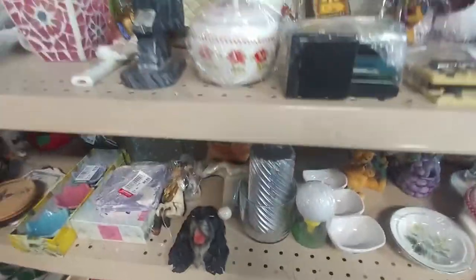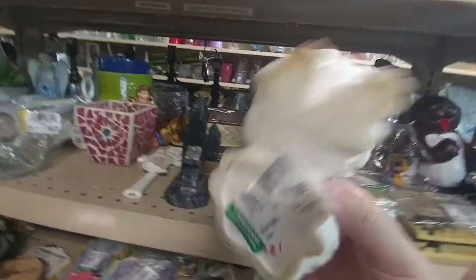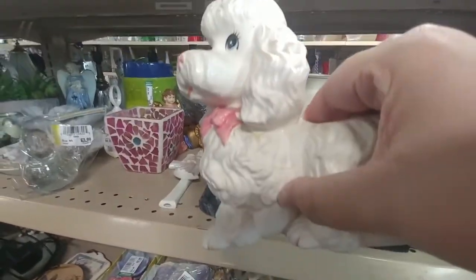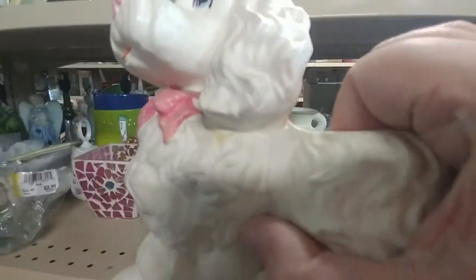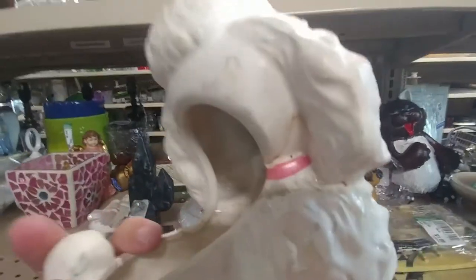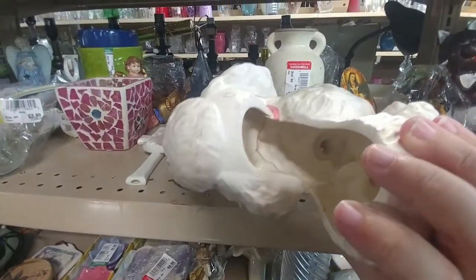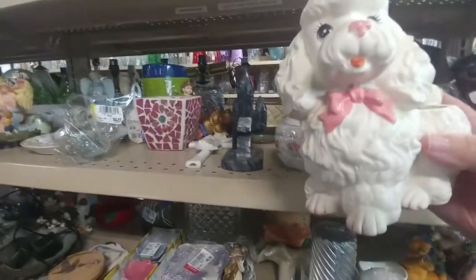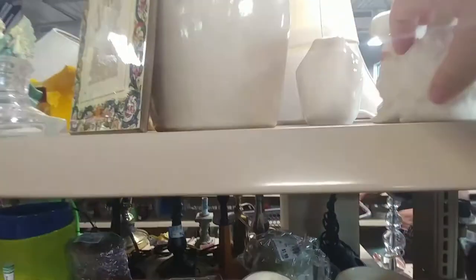That dog had damage on the bottom so I left it. Then there was this poodle planter that's been there a while — it's been broken and re-glued; the head must have come off and the sides were re-glued too. It was only two dollars and I kind of regret not picking it up, but with that much damage I wouldn't want to ship it. It was so cute though, and had been there over a week.